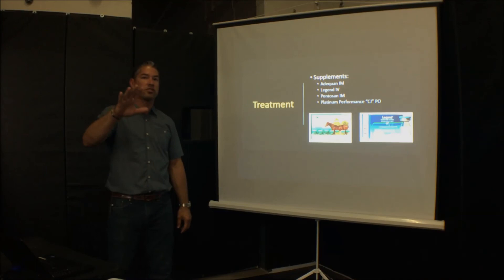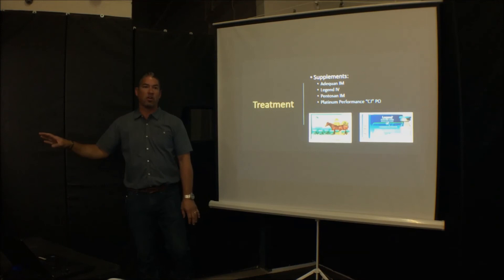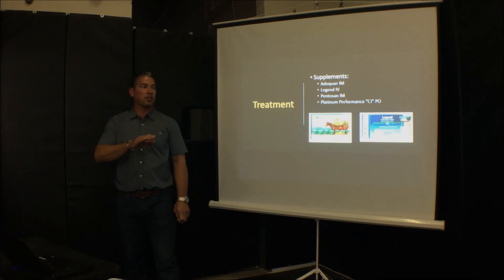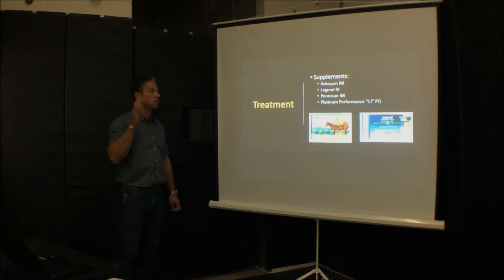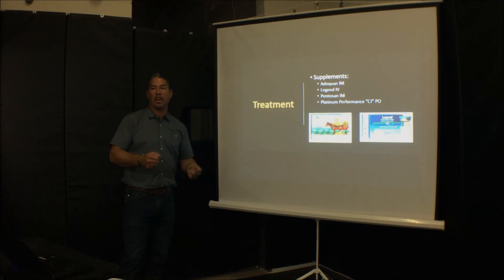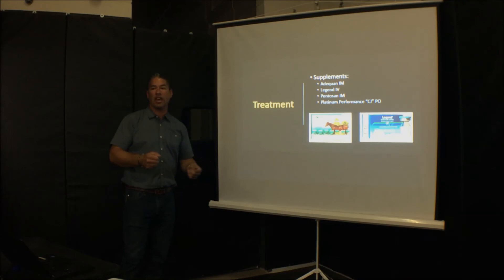Exercise is important for these horses. If you get a racehorse from the track and put them in a stall for a month, the horse won't be able to walk out — it's going to be so stiff. They need to stretch out. You can't take horses with arthritis and lock them up. At the racetrack they're exercising every day and being taken care of joint-wise and supplement-wise. If we lock these horses up all the time, we're going to have trouble when they warm up.